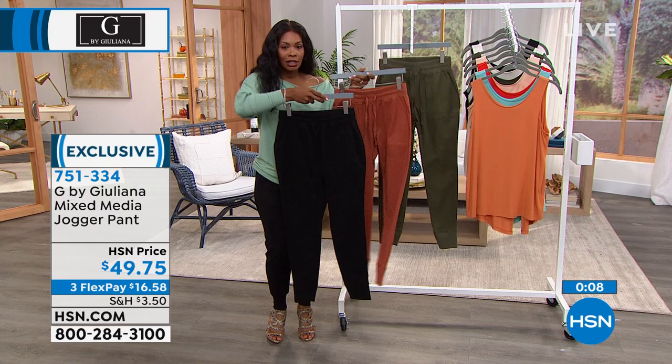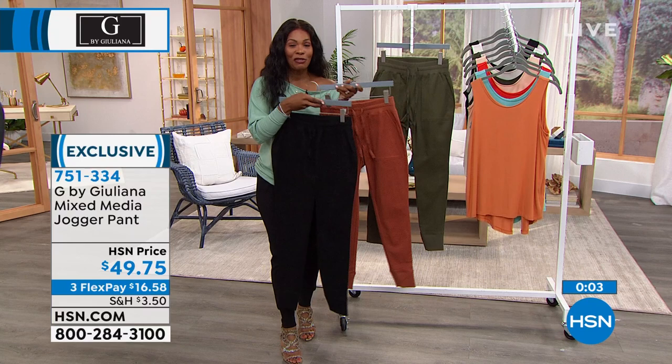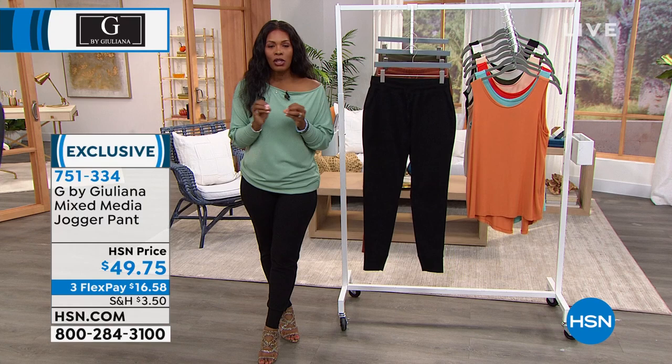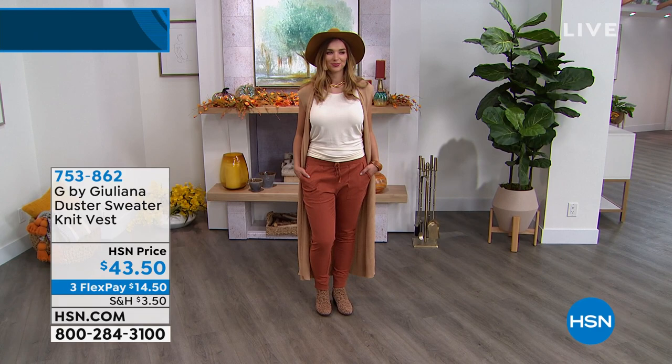If you're going to live in these Monday, Tuesday, Wednesday and then repeat, go for it — FlexPay $16.58 to get these home. Now for the entire look, the item number for the duster that Dagmara is wearing is 753-862 — it's a duster sweater knit vest, about 44 to 49 inches in length.